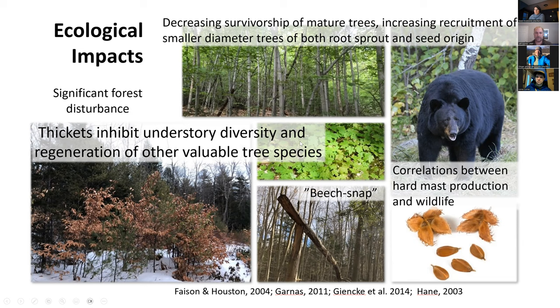These beech thickets have been a source of frustration for foresters because they inhibit understory diversity — both vegetation diversity and arthropod diversity have been shown to have reduced species richness under these thickets. This can be a consequence of beech bark disease, but it's also a consequence of harvesting and other forest disturbance. It's just a property of the tree species.